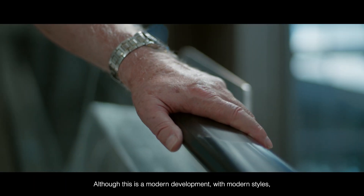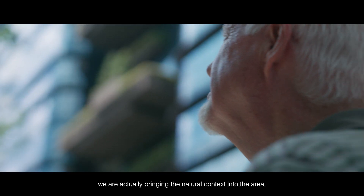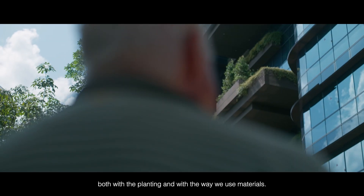Although this is a modern development with modern styles, we're actually bringing the natural context into the area both with the planting and with the way we use materials.